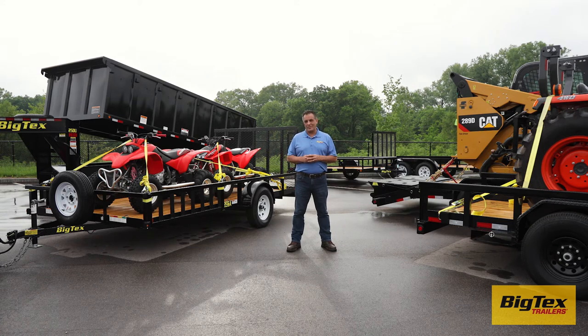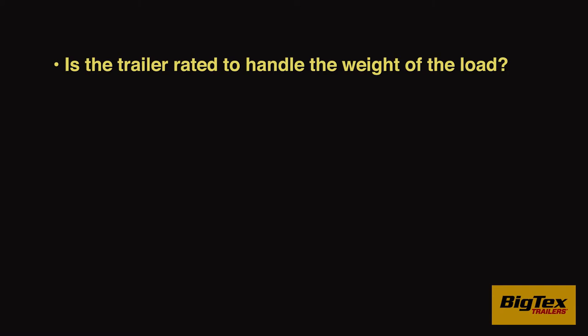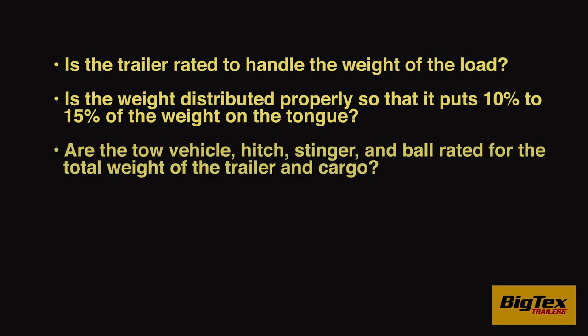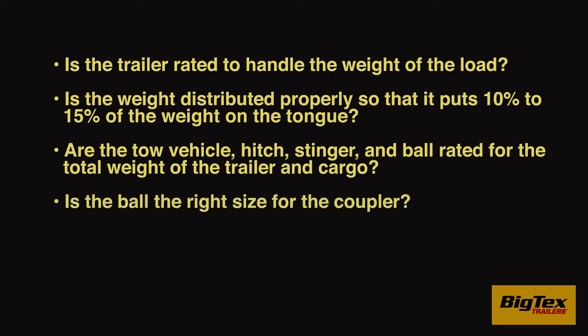First, a few questions. Is the trailer rated to handle the load? Is the weight distributed properly so that it puts 10 to 15 percent of the weight on the tongue? Are the tow vehicle, hitch, stinger, and ball rated for the total weight of the trailer and cargo? Is the ball the right size for the coupler?